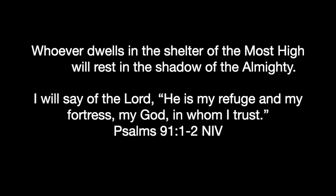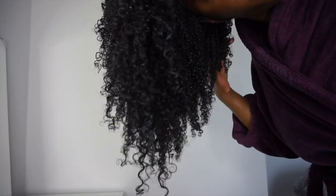Whoever dwells in the shelter of the Most High will rest in the shadow of the Almighty. I will say of the Lord, He is my refuge and my fortress, my God in whom I trust.